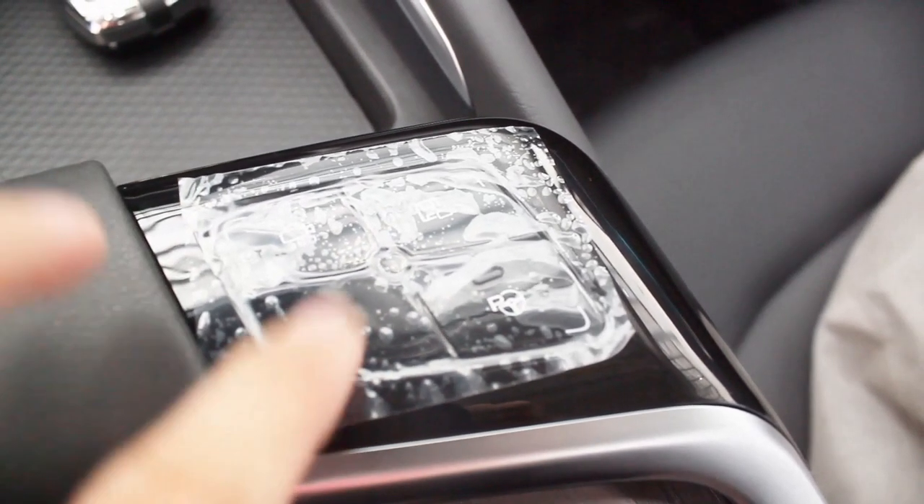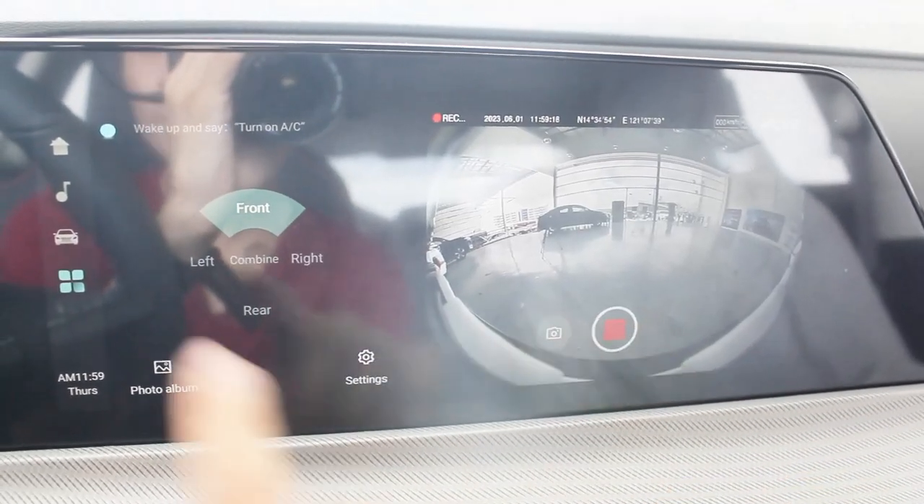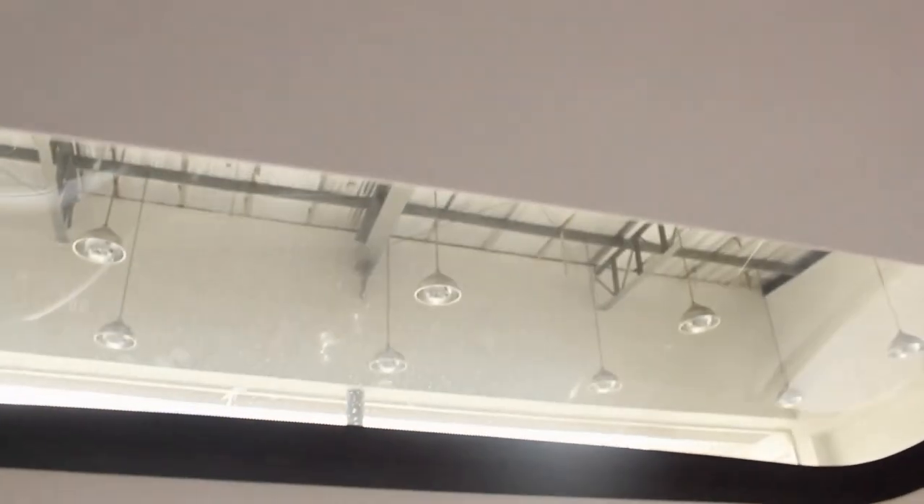On the right side of the gear shift you have buttons for the 360-degree camera, onboard dash cam, and parking assist – including parallel parking capability as stated in the brochure. Like other Changans such as the CS35 and CS55, this has an onboard dash cam which is very handy; you won't need to buy a separate one. Above, you have light controls and the sunshade control for the panoramic sunroof – you cannot open the sunroof itself, but at least you have the sunshade.